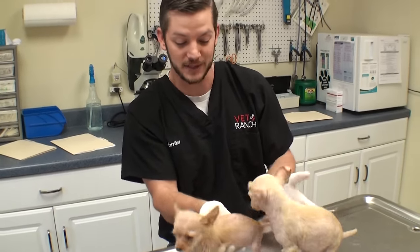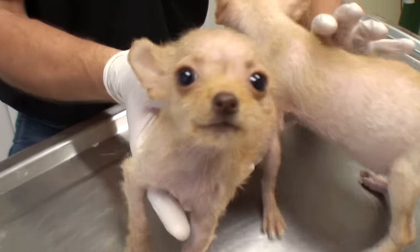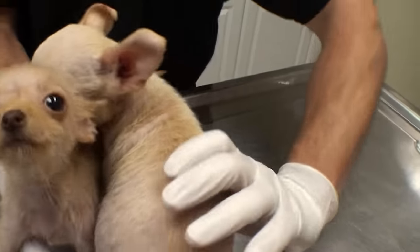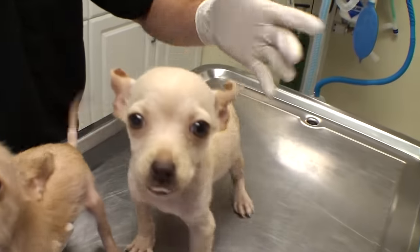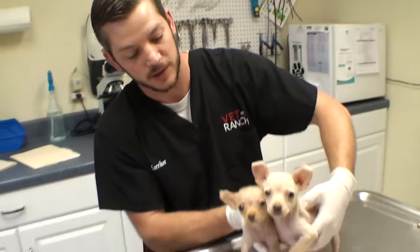They're obviously having some missing hair issue. We've skin scraped them and have not turned up anything, so we're going to treat them for the usual suspects, but it might have just been flea allergies. They've already had flea medicine put on them before they came to us, so we don't see any fleas today, but they sure could have had them beforehand.